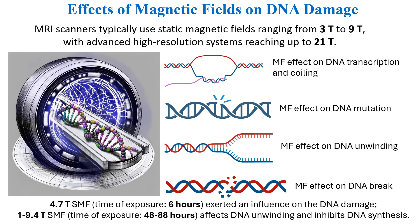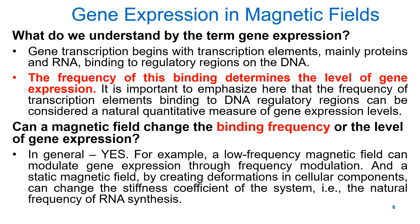To understand how magnetic fields affect genes, let's define what gene expression is. Gene expression is the process by which genetic information in a DNA sequence is converted into a functional product, either RNA or a protein. Transcription begins when transcription factors, primarily proteins and RNA molecules, bind to regulatory regions on DNA. The frequency of this binding determines the level of gene expression.